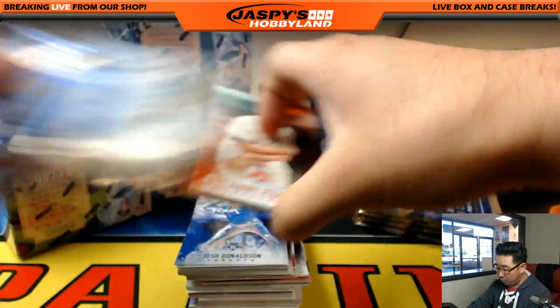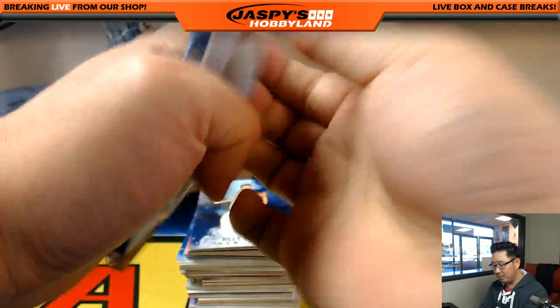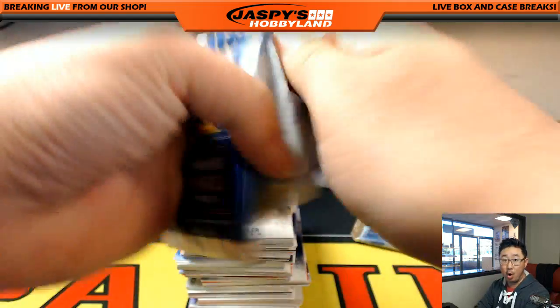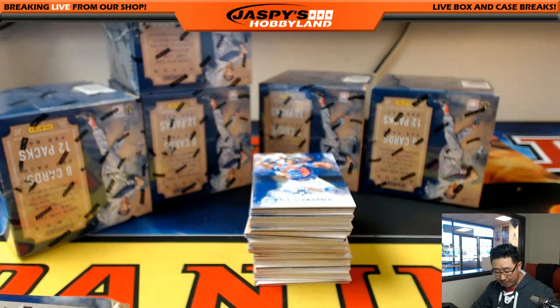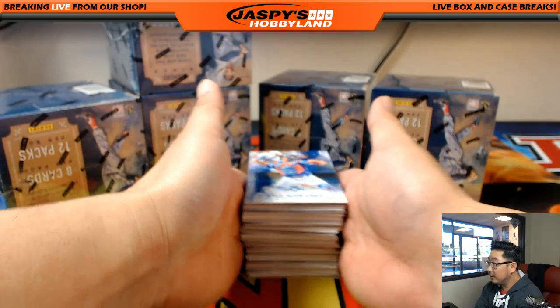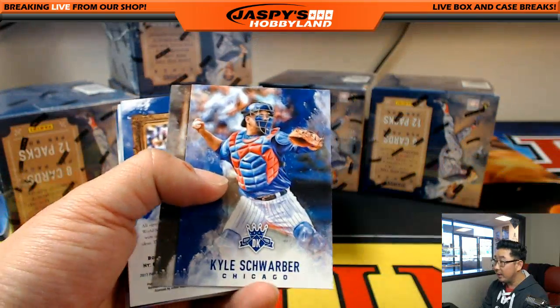March was absolutely gangbusters, folks. I appreciate everyone who really dug deep with the hobby in March — thank you very much. We're fully expecting April to be just as strong. We've got plenty of National Treasures Football left — pick your team, random division, and random team in the store right now at JaspisHobbyLand.com. We're still pulling heat out of there. A couple of new releases are coming out in April as well — we'll go over that a little bit later after this break.